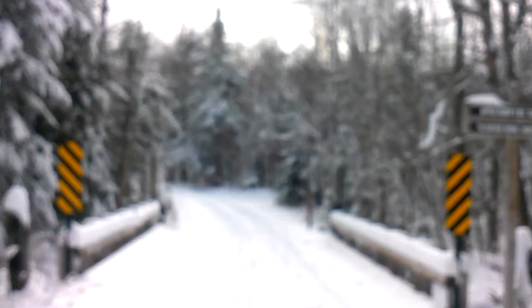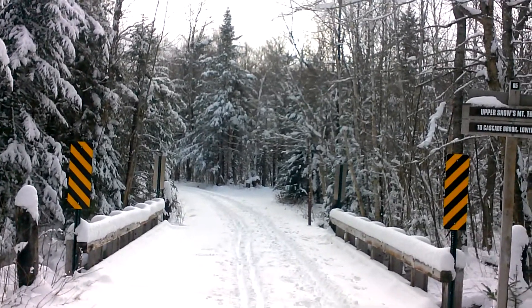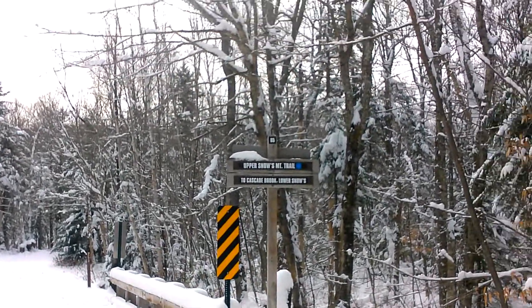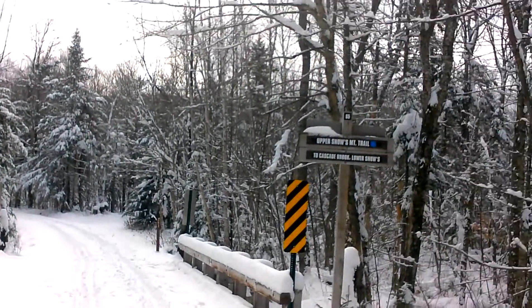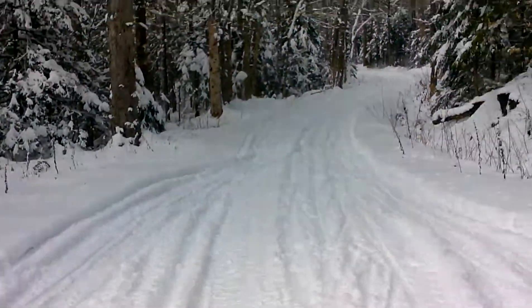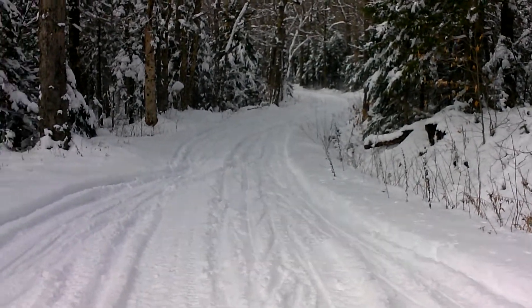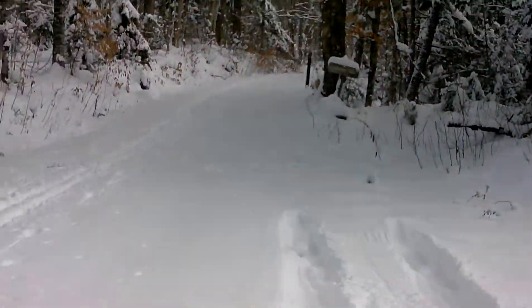Here at the intersection of Livermore Trail and Upper Snows Mountain. There's a panel — the 'No Trespassing' sign is missing this season, it used to be there. The snowmobile went up and down a couple of times. It looks like it went up and down to here — the upper section of Livermore, which is normally not groomed.